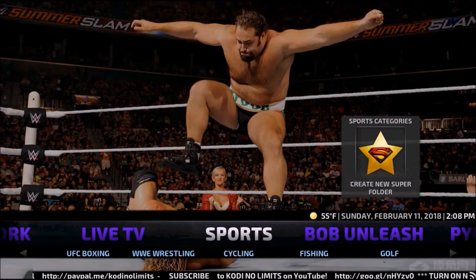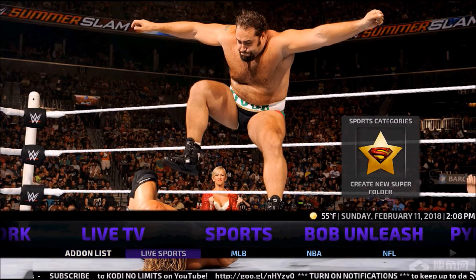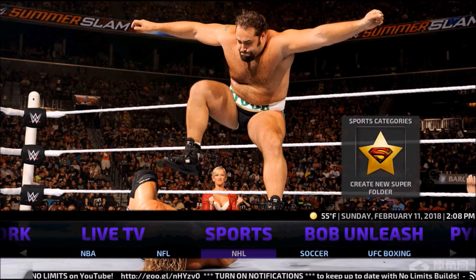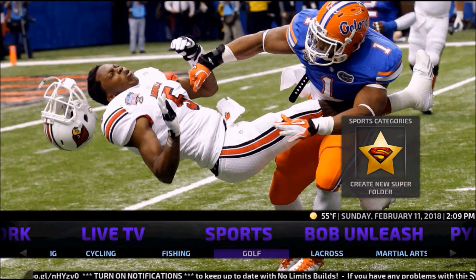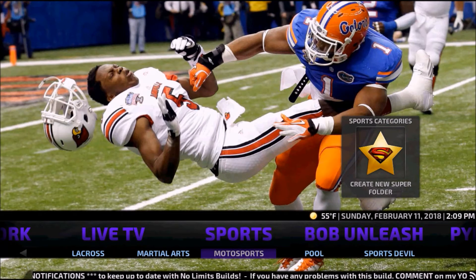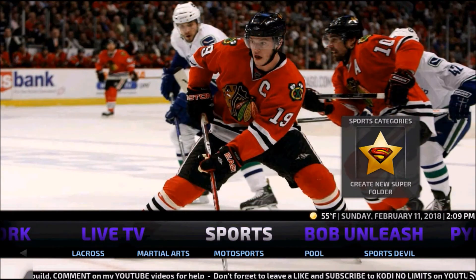For Sports, you have a ton of add-ons as well: Live Sports, MLB, NBA, NFL, NHL, Soccer, UFC, WWE, Wrestling, Cycling, Fishing, Golf, Lacrosse, Martial Arts, Motorsports, Pool, and Sports Double. When you go into any of these, they'll have live streaming events if there are some at the time, and also recorded past events available for you.